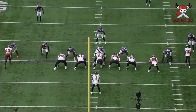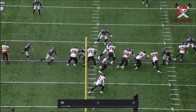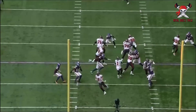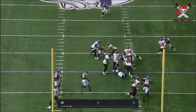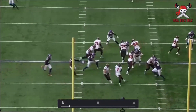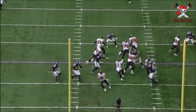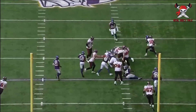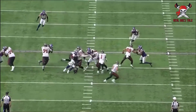Maybe Tristan Wirfs holds his guy a little bit longer to give more time to get into space, but alleyways are opening up. You can see people blocking downfield — check out Goedeke getting down on his guy. Behind that is wide open space. There's a lot of potential. Again, it's a good job by pretty much everyone — just a little more finish from one or two guys and you have opportunities for bigger plays.